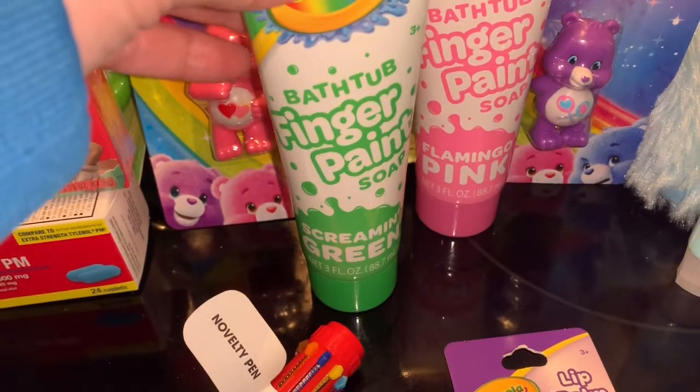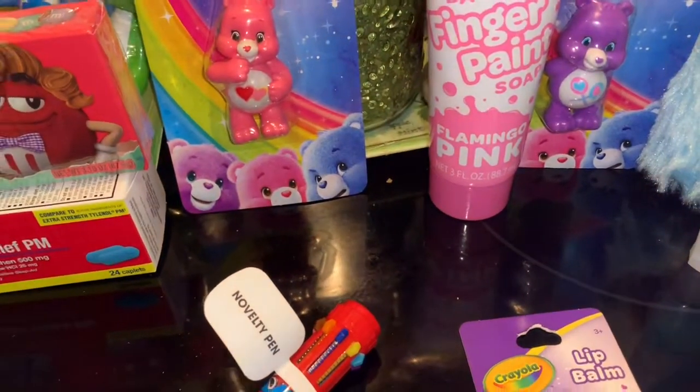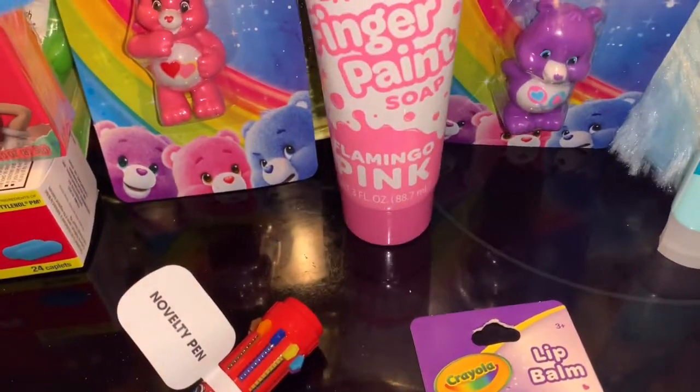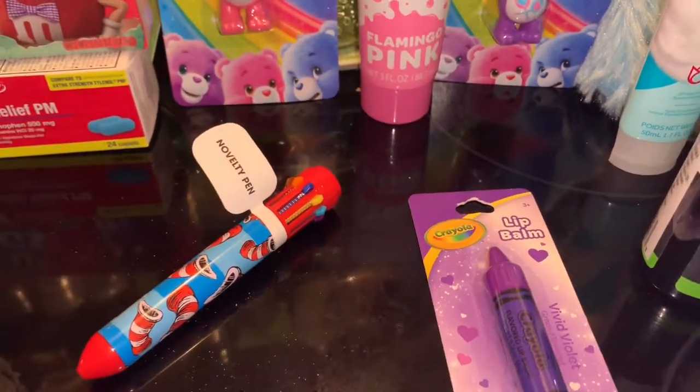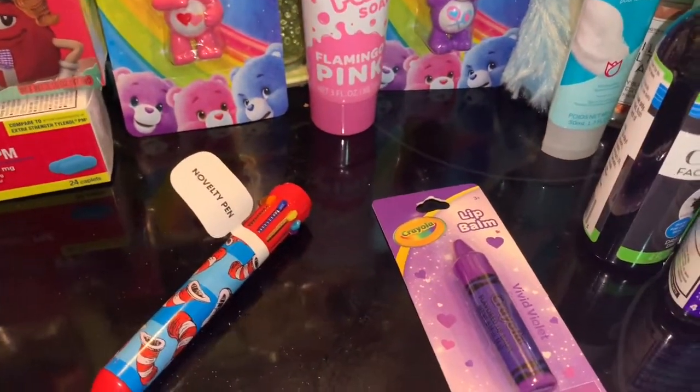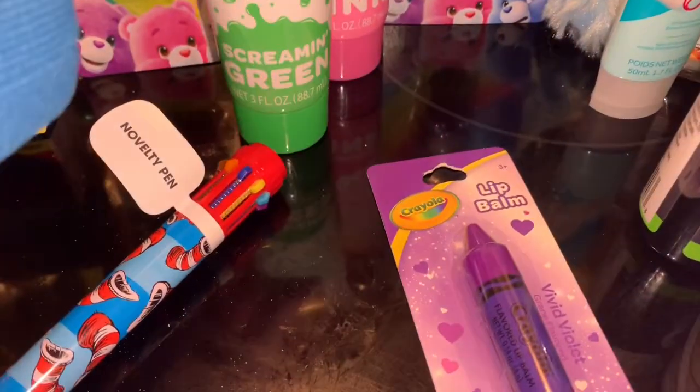She got some bathtub finger paints — she got the green one and the flamingo pink. I thought she got another one but she must have just gotten those two.